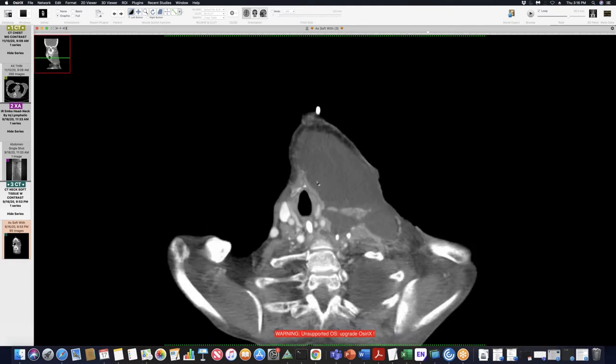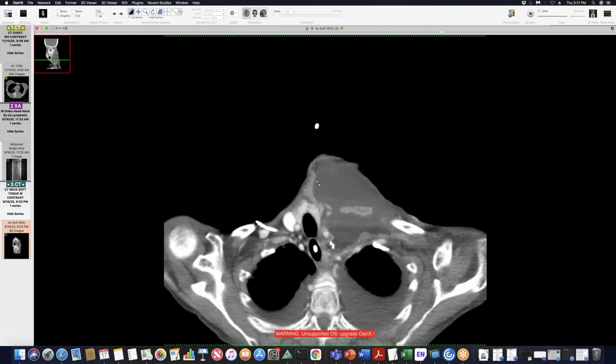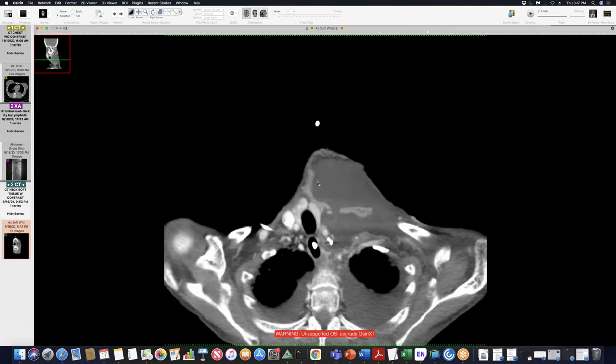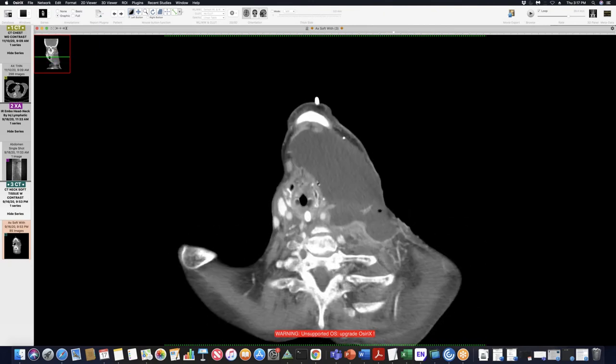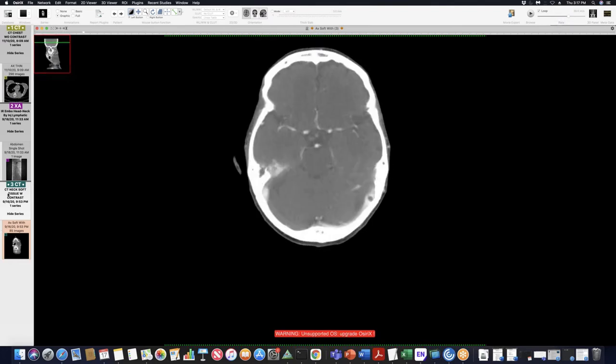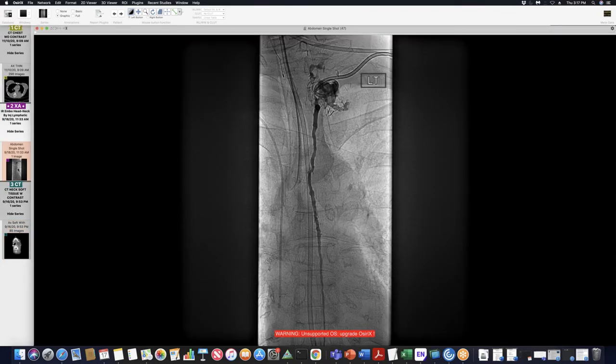This gentleman had a squamous cell cancer, I think in his tongue. They typically biopsy a bunch of lymph nodes along the cervical chains to work these cancers up. His lymph nodes came back negative for squamous cell — benign lymph nodes — but he happened to have a higher-riding thoracic duct and they injured it during one of the biopsies. So he has a big chylous leak in his neck, as you can see.